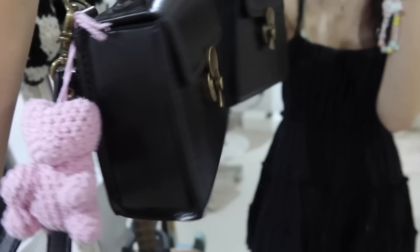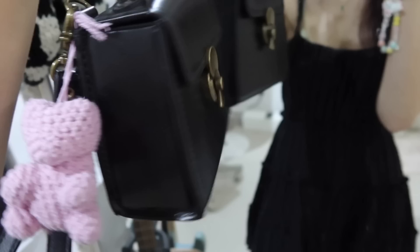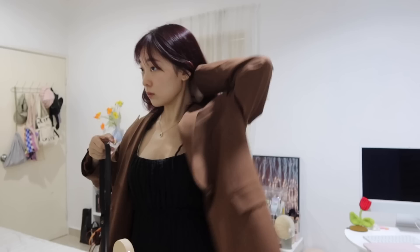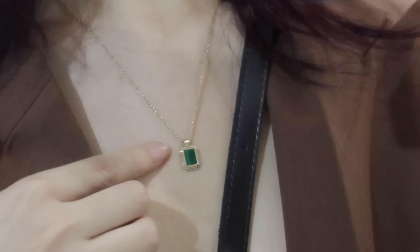This is what I decided to wear for the night. I'm wearing my Mary Mini and I also have on my cute little gummy bear as a bag charm — they look so cute together. I'm also bringing a blazer with me just in case it gets cold in the cinema. This blazer is from Simple Retro. For my necklace I'm wearing this gold necklace with a green gem, which is from Ana Luisa.